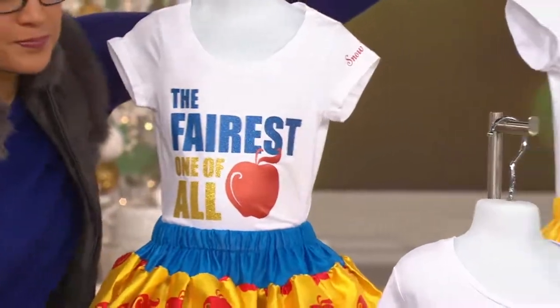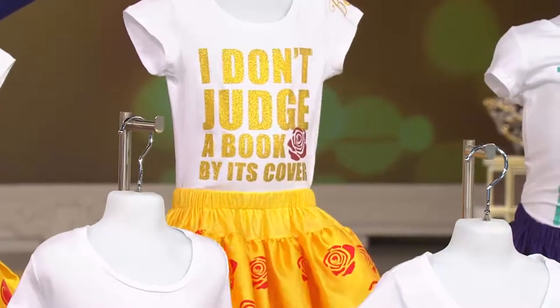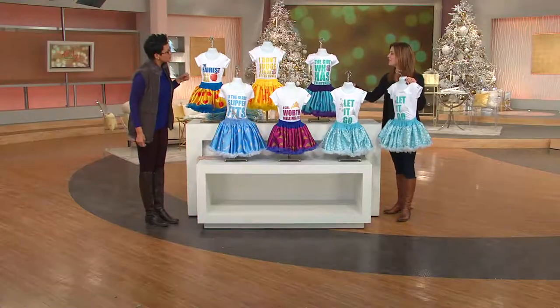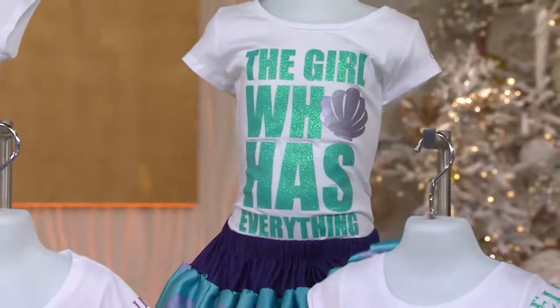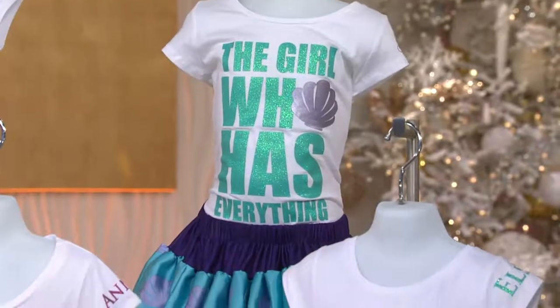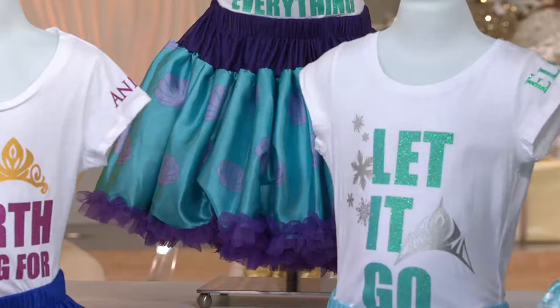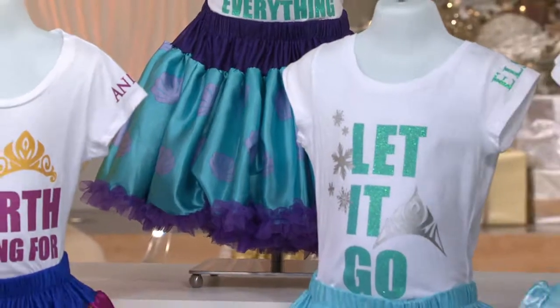And then we have Belle, and it says 'I don't judge a book by its cover.' From Beauty and the Beast. And then over here we have Arielle, and it's 'the girl who has everything.' Seashells all over the skirt. The tutus are a nylon chiffon blend, and they're very substantial.